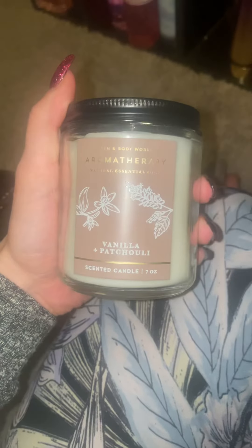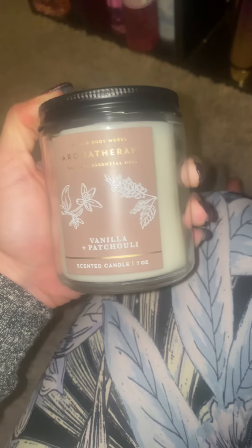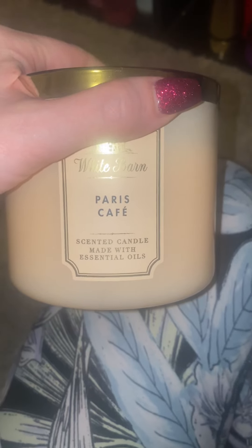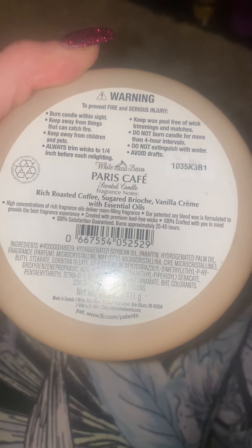I just got Paris Cafe. The throw on this is a 10. For being so small I would say it's a 7, and I can't wait to try the three wick — I'll give you an update on what the throw is. Paris Cafe: 10 out of 10. If this can be an 11 out of 10 it will be. Rich roasted coffee.